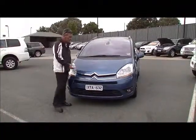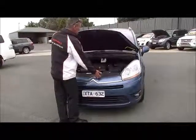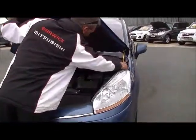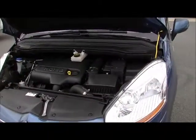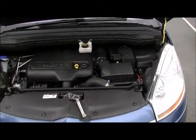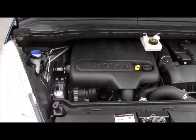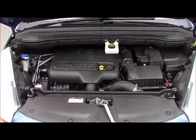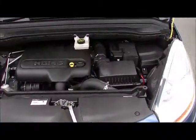Moving around under the bonnet of the Picasso now. There's a really simple release — just a flick of a little lever — and an extremely lightweight bonnet. We just pop the little yellow lever down to hold it up in position. A lot to like about the drivetrain: it's a two-litre turbo-diesel motor returning 7.4 litres per 100 kilometres. Based on the 60-litre fuel tank, you can expect in excess of 800 kilometres to a tank of fuel.